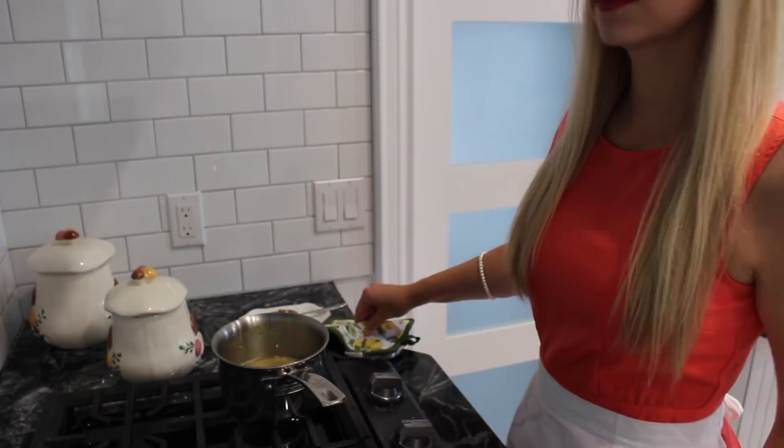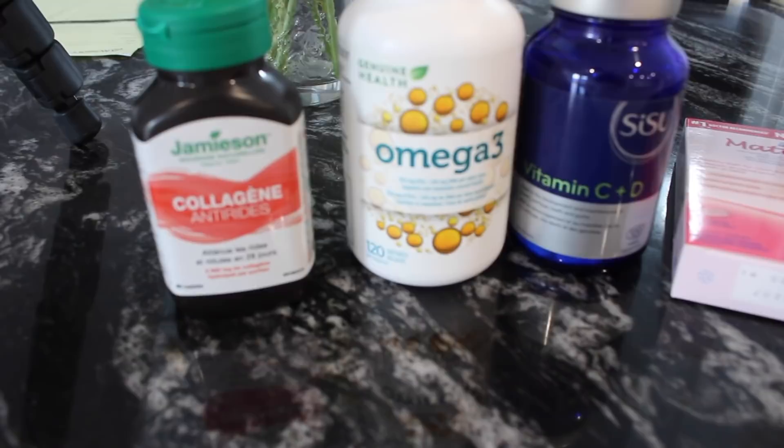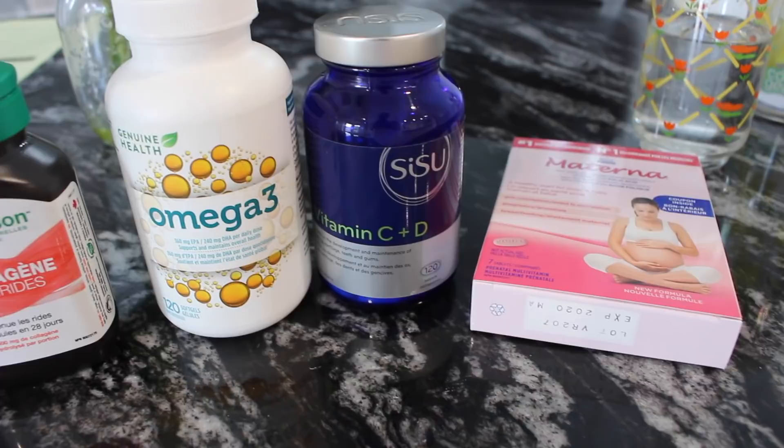These are a few of the supplements I'm taking, and I'm actually adding a few more. I'm reading a book called 'It Starts With The Egg,' which lays out a supplementation plan that helps you increase your egg quality and avoid miscarriage.